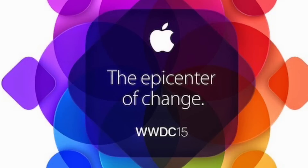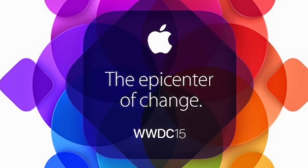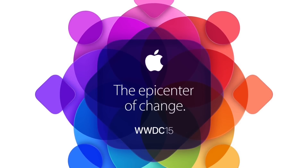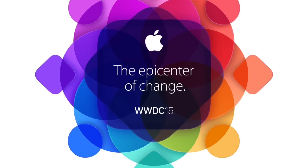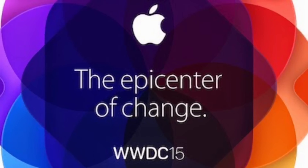Sometimes Apple doesn't show us all the features in a new big iOS update at WWDC. Sometimes they wait to show all the features and details until fall, when the next iPhone or iPad event is and they have a keynote for that release. Then they show us the rest of the details of iOS.